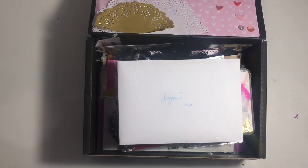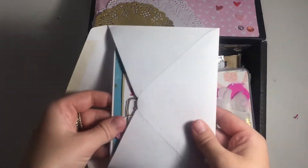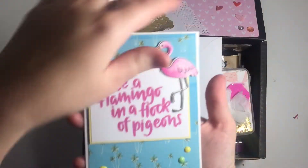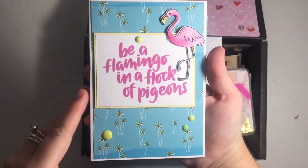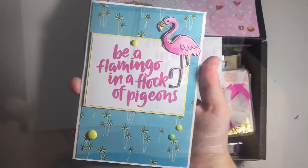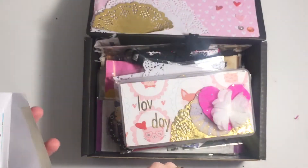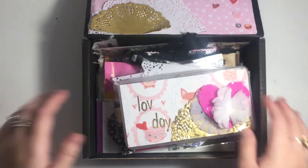Hey everybody, welcome back to my channel. Today I'm coming on to share with you some incoming happy mail. I'm just going to open up the card, but I thought I'd show you — it looks like this. Really cute. I'm not sure if they made this. I think they might have, so I'm going to read this off camera. She said that the dyes were made by her friends, so I'm not exactly sure what she means, but let's hop in and have a look.